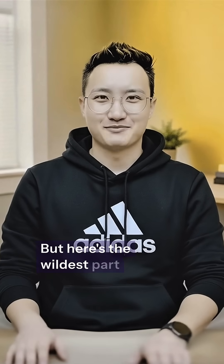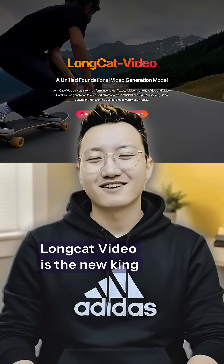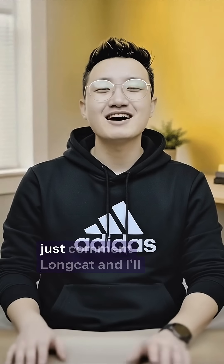But here's the wildest part — it's completely free and open source. Long Cat Video is the new king of long-form AI video generation. If you want to try it, just comment 'Long Cat' and I'll send you the link.